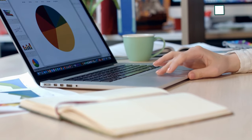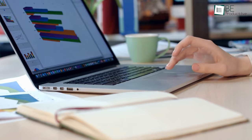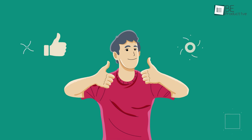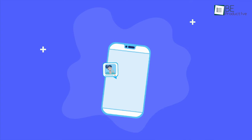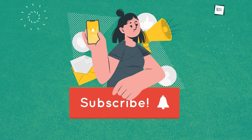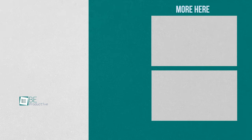So that was all about the best websites to download free PowerPoint templates for you. Thanks for watching. If you found this video helpful, please give it a thumbs up, share it with your friends, and let us know your thoughts in the comment section below. Subscribe to our channel and hit the bell icon if you want to see more videos like this on your feed.